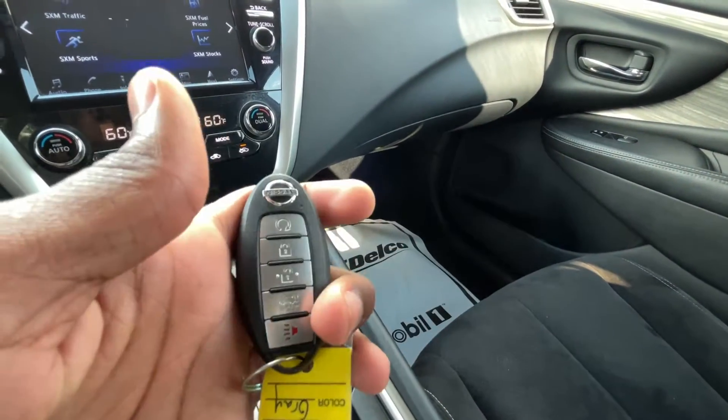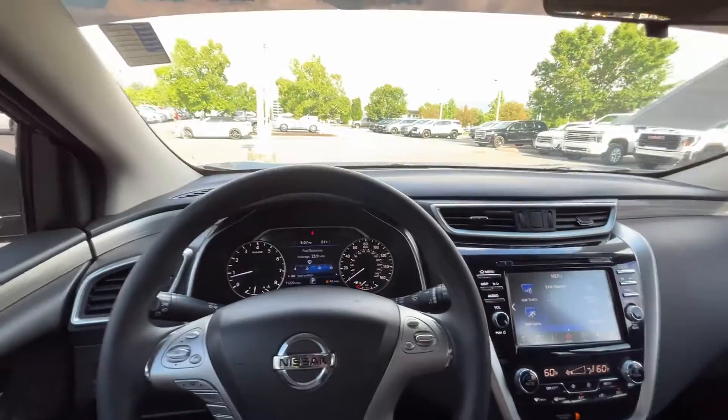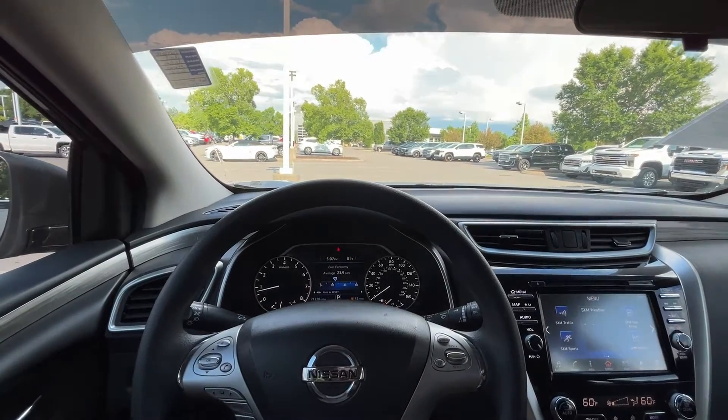There's push button start and the key fob also includes remote start.